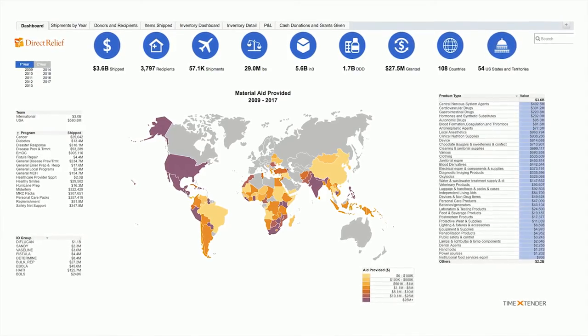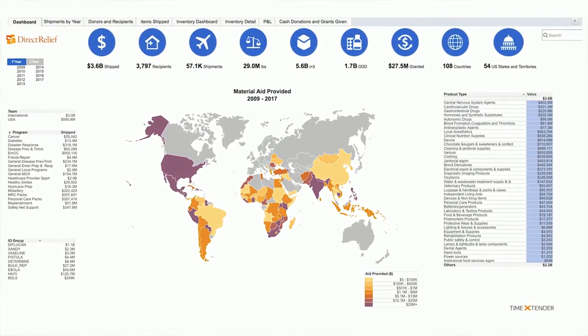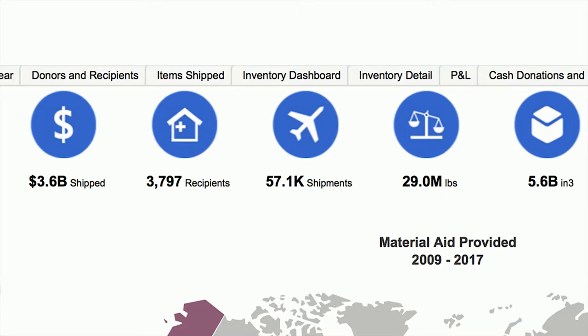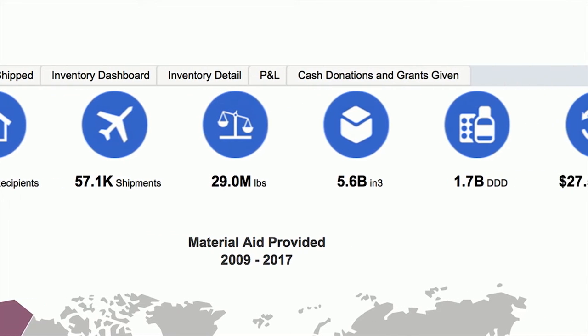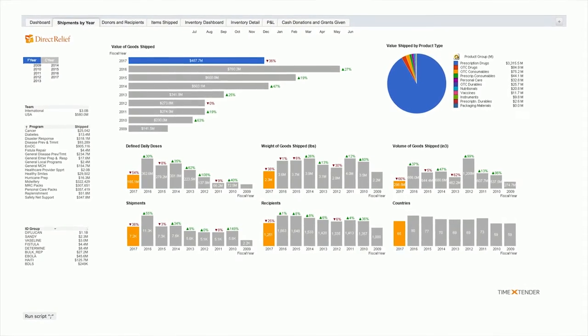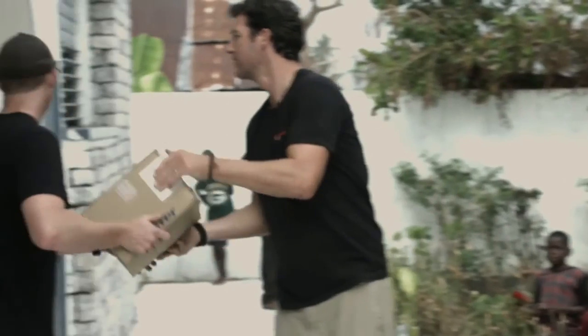Time Extender with their Data Discovery Hub has really allowed us to step back a little bit and make sure that all of our data modeling is done in a very organized manner. There's no question that Discovery Hub has helped us make sense of all this information. Having real-time visual access into our inventory was something that was cumbersome before. The new way is clear, quicker, and provides better insight than we've ever had.